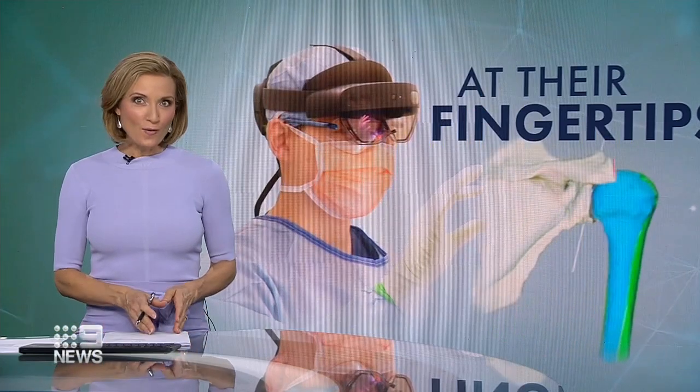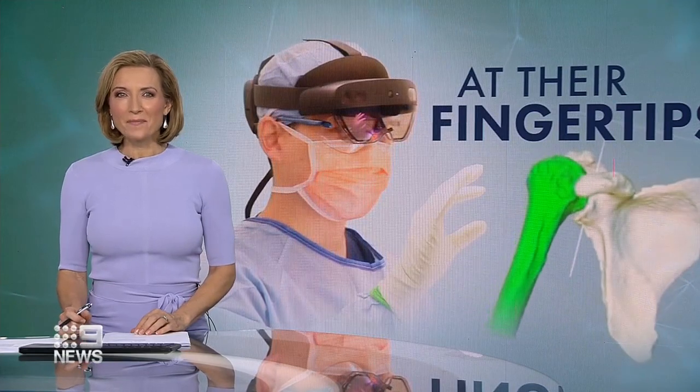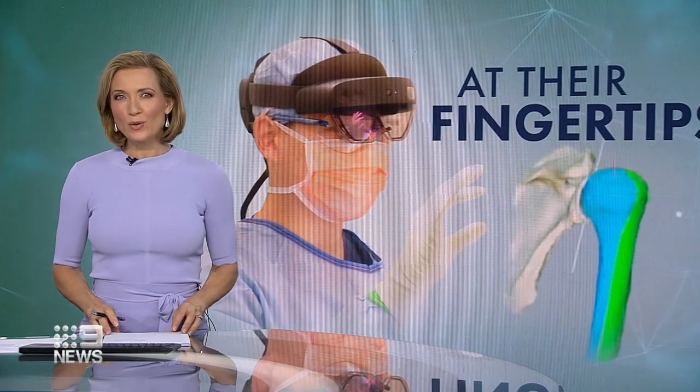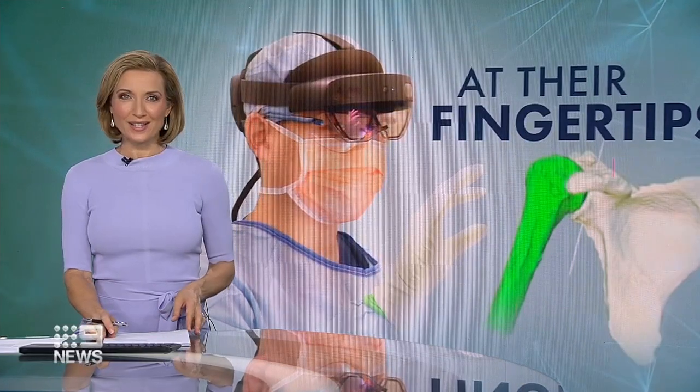Given enough time, science fiction often becomes reality, as we're now seeing in the operating theatre. An Australian hospital is deploying hologram technology, giving doctors x-ray vision during surgeries.